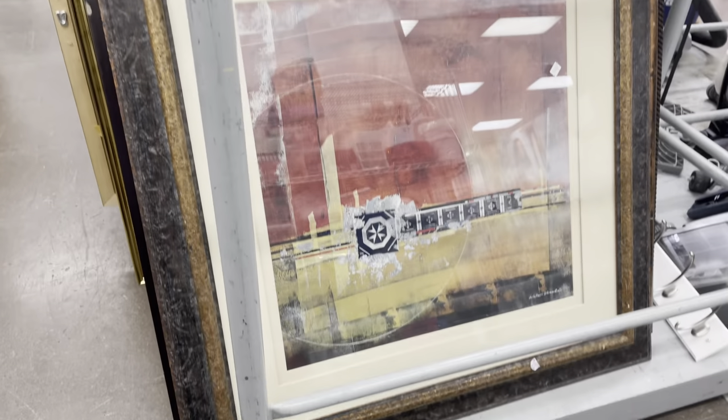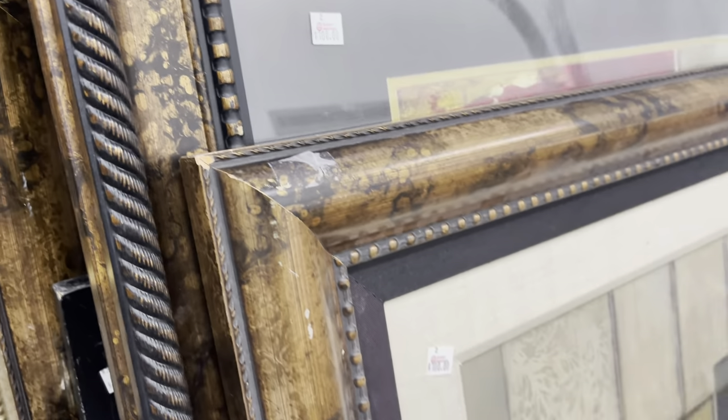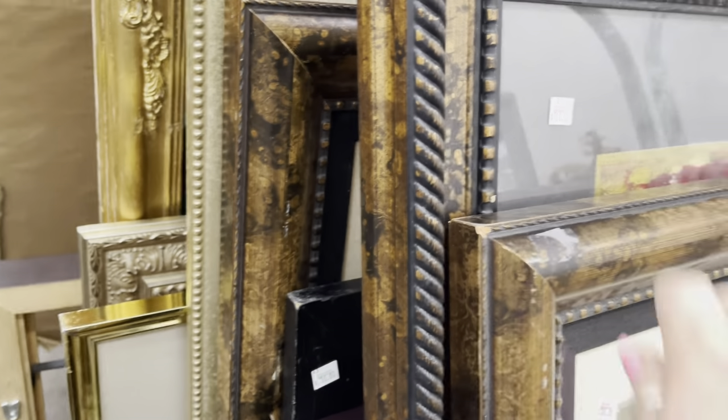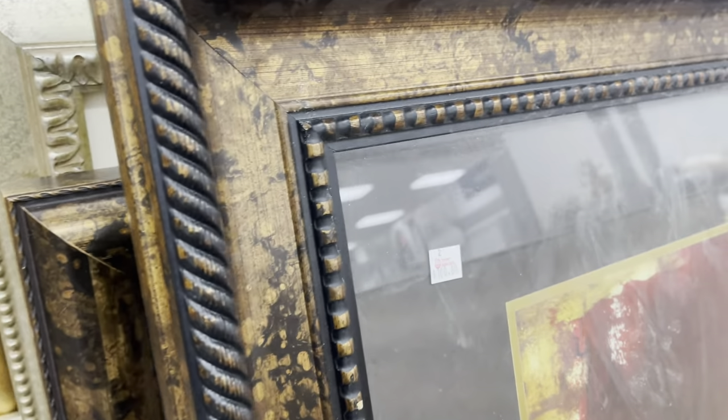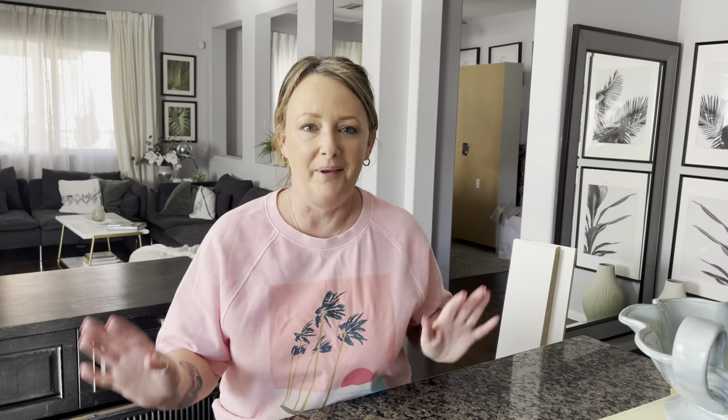I videoed these pictures in the thrift store — look at the price. $100 each. We had just been talking about prices going up in thrift stores, but I literally couldn't believe these were priced at $100 each.